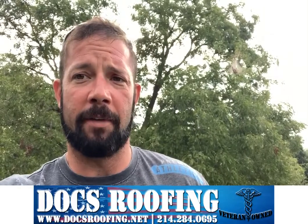Hey guys, it's Roof Talk with Doc. We got a great, great program — $500 a year annual maintenance program.